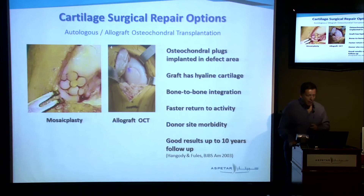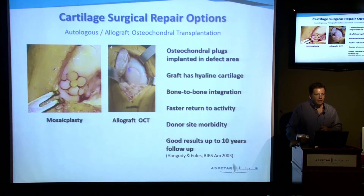The second way is autologous or allograft osteochondral transplantation. We have mosaicplasty, which is autologous cylinders plugged into the defect, usually coming from the same joint. The pros: it's healing cartilage directly applied on the joint with bone-to-bone integration, so it's a faster return to activity. The cons include donor-site morbidity — we take plugs out of the joint, usually from non-weight-bearing surfaces. Results so far are good up to ten years. Allograft osteochondral transplantation is becoming very popular for large defects in the United States, where allograft banks are readily available.